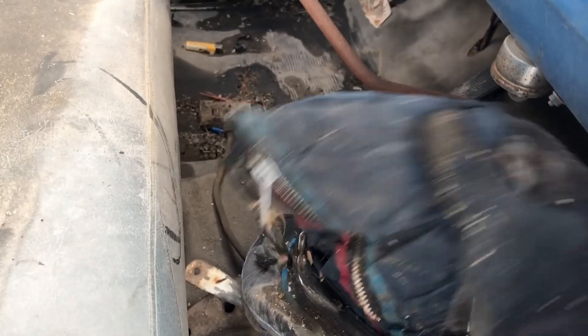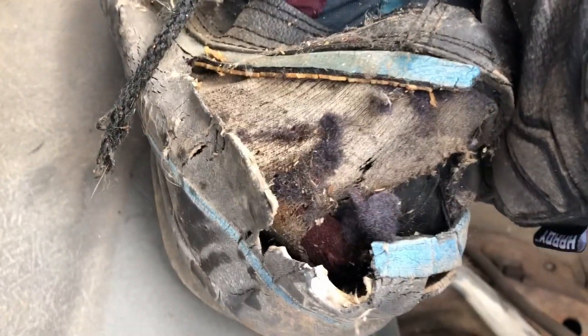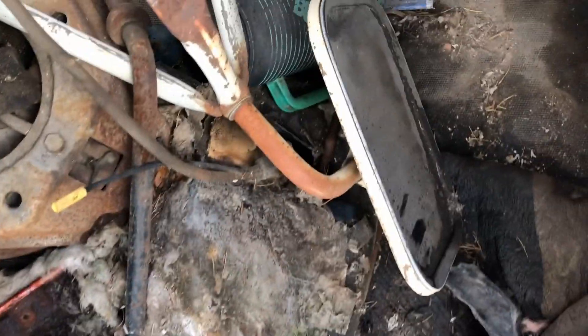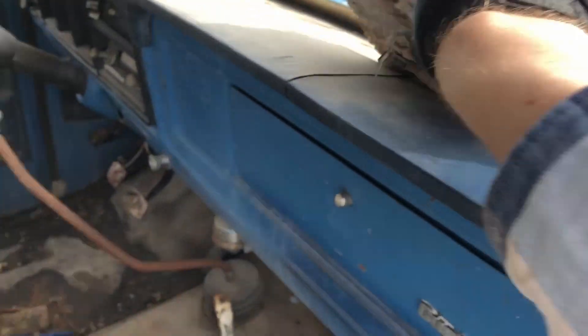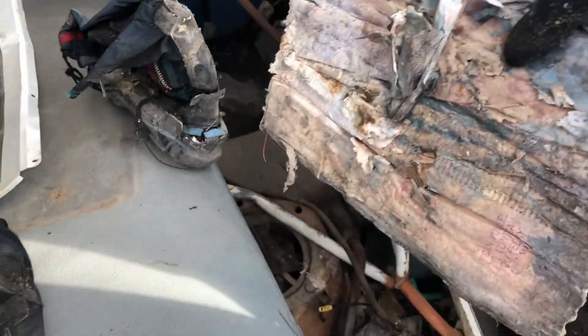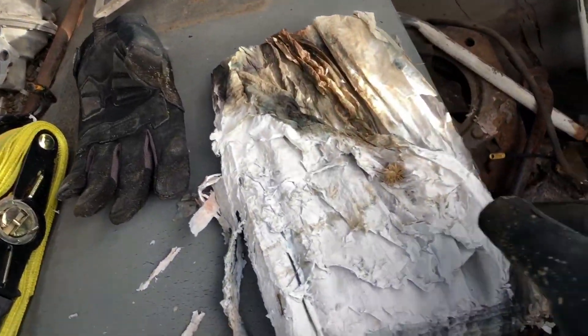Got this lovely boot — insulation is still good. Got the mirror. A lot of bolts. Is that the manual? Moldy, completely water-drenched.